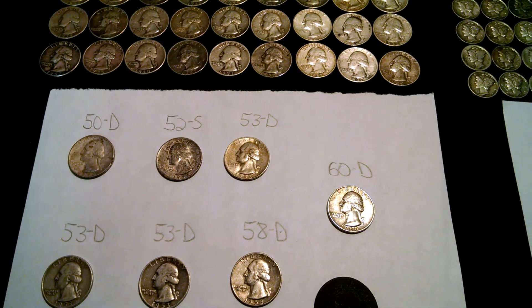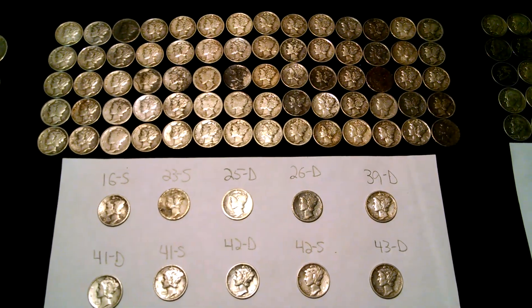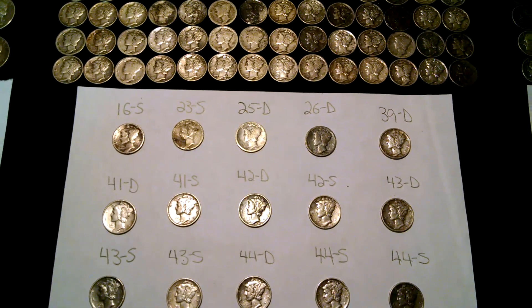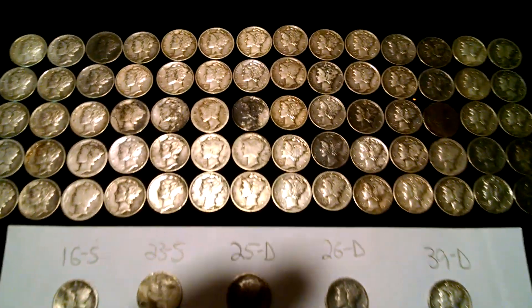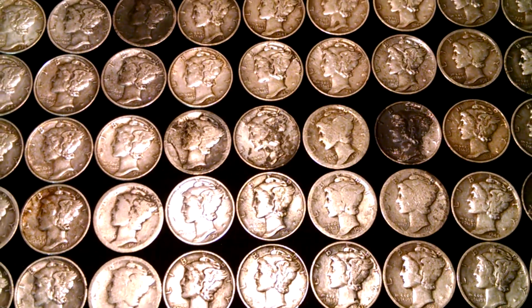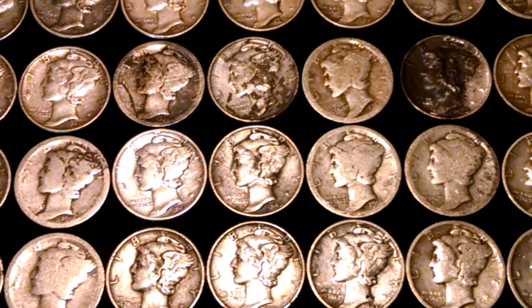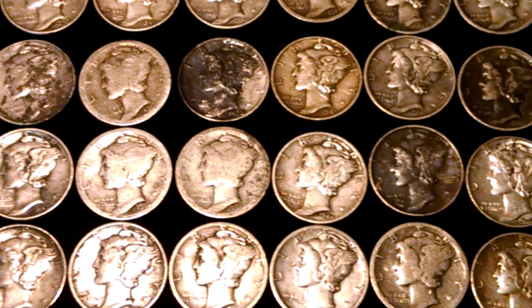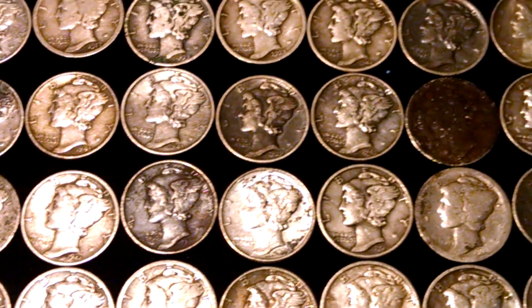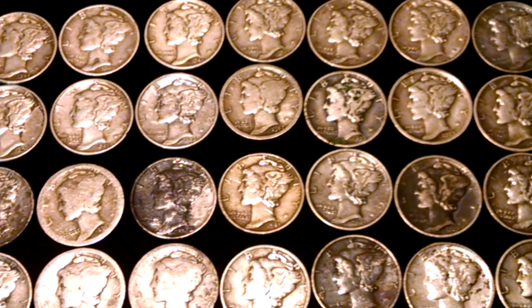Alright, moving on to mercs. Here goes all my mercury dimes. I got 86 mercury dimes this year. Pan over them so you can see them all. A lot of mercs this year — not quite as many as last year. I got 96 last year.